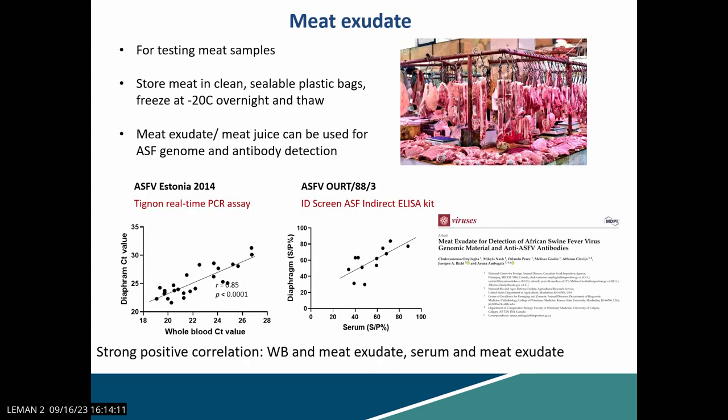For meat exudates, we identified a strong positive correlation when meat exudates were tested — very strongly correlating with whole blood data. Looking at antibody levels in meat exudates, there is also a strong correlation with serum.